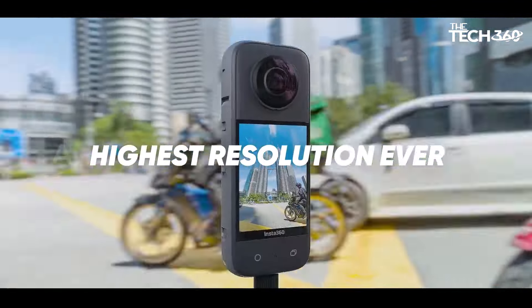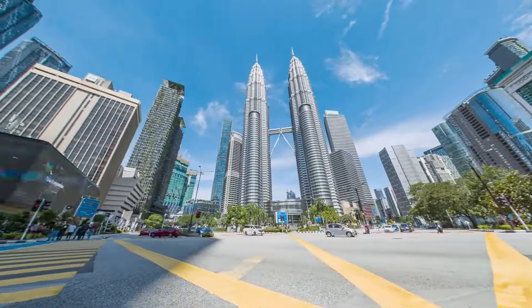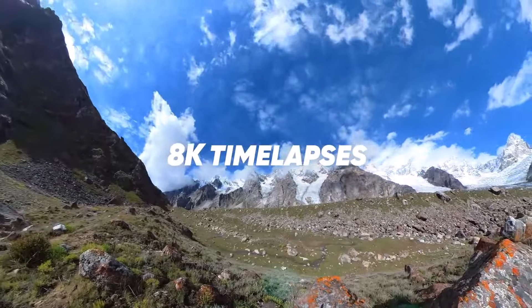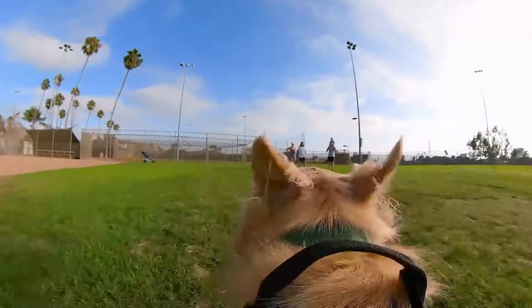What's up guys, today we're going to take a look at some awesome gear for videography. If you want more information and the most up-to-date pricing on the products mentioned, be sure to check the links in the description below. Okay, so let's get started.